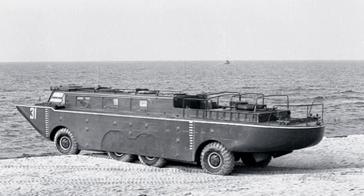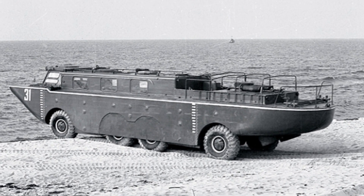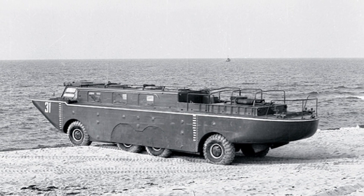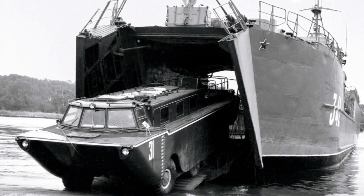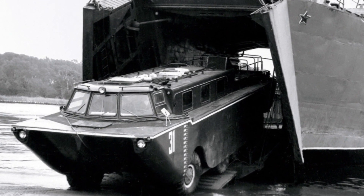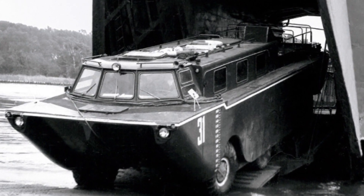The ZIL 135P could climb hills with steepness up to 42 degrees and 35-degree long climbs, as well as unpredictable sandy areas and 20-degree slopes. The amphibian could descend from a transport ship into the sea at a wave of up to 5 points, and move among floating ice of moderate thickness.